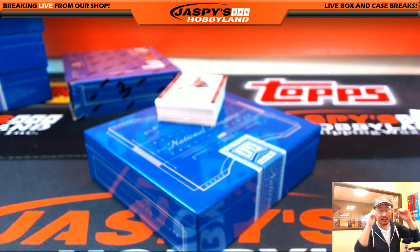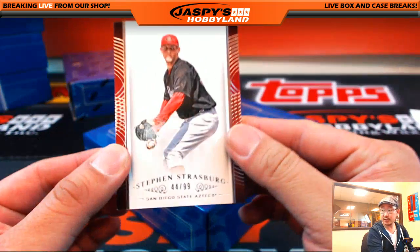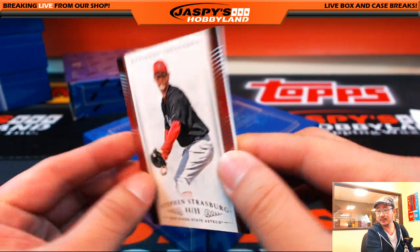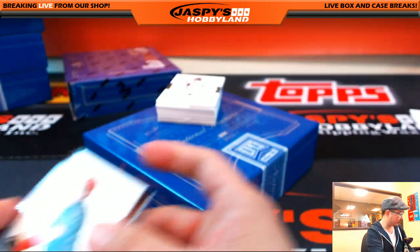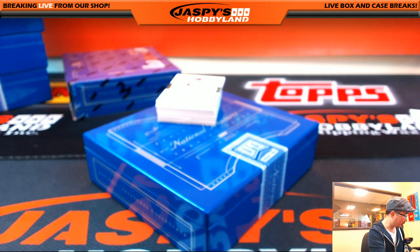Kevin White, I think, was the diamond. Pulled a ruby and a sapphire as well. Strasburg again, 44 out of 99, another one for Sergio. That's right — San Diego State. So a couple of S's for Sergio right off the bat.